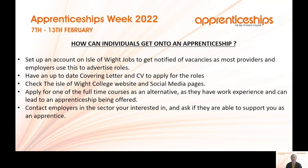How can people get into an apprenticeship? Set up an account on Isle of Wight Jobs and get notified of vacancies — most providers and employers on the island use that as their main point of advertising. Have an up-to-date CV and covering letter to apply for roles, and be careful to check whether they also ask you to complete an application form. Check the Isle of Wight College website and our social media pages.